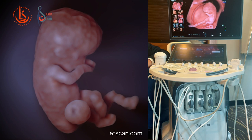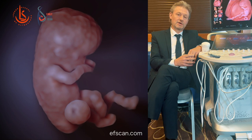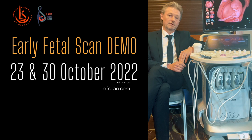So I believe that on our demo part of the conference, I will be able to show how to use a machine like the Voluson Expert 22 in order to get the best quality of the anatomical image of the baby.